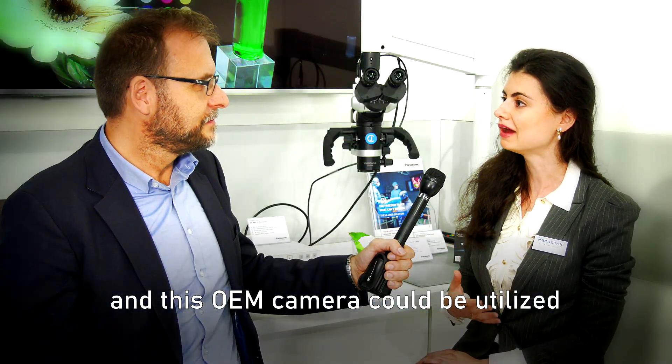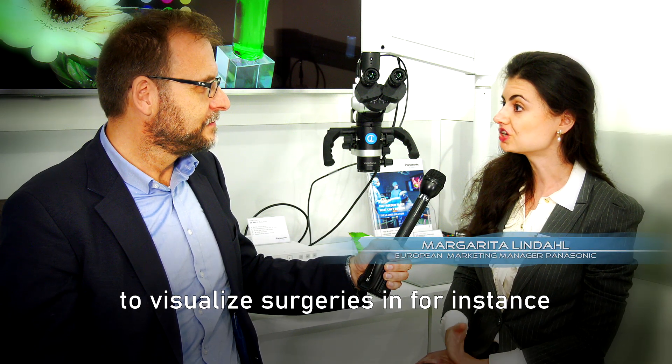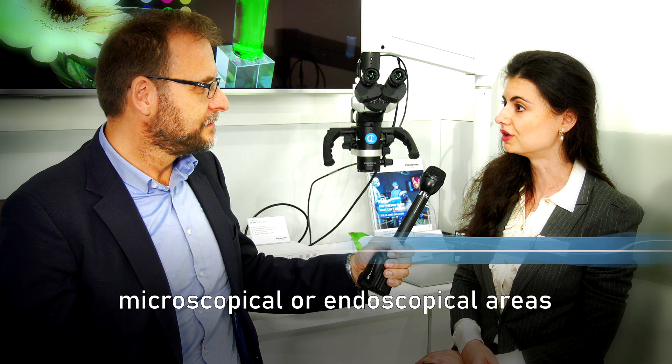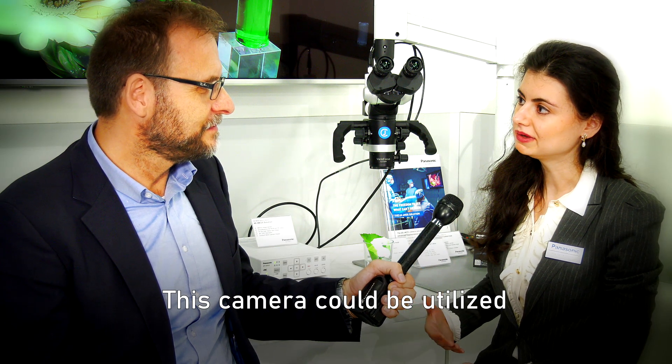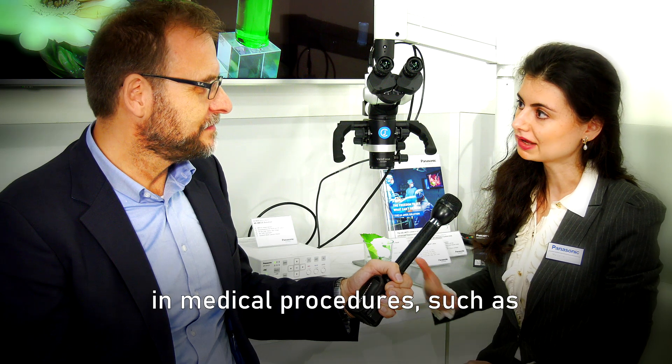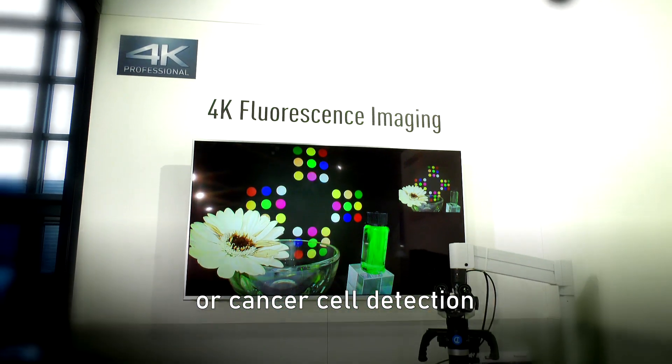This OEM camera could be utilized to visualize surgeries in, for instance, microscopical or endoscopical areas. It could also be utilized in medical procedures such as the lymphatic system, blood circulation, or cancer cell detection.